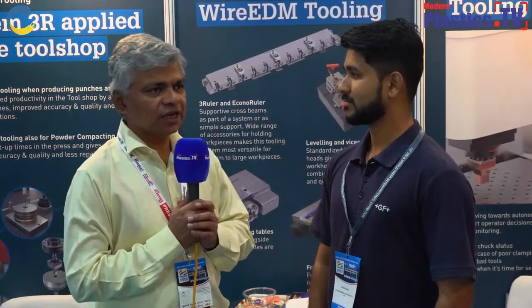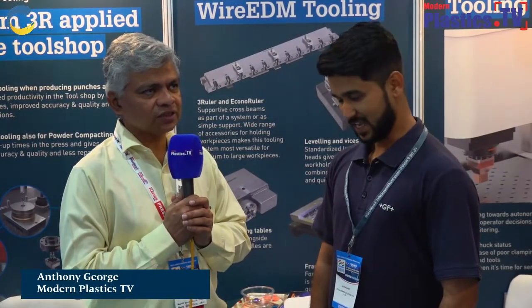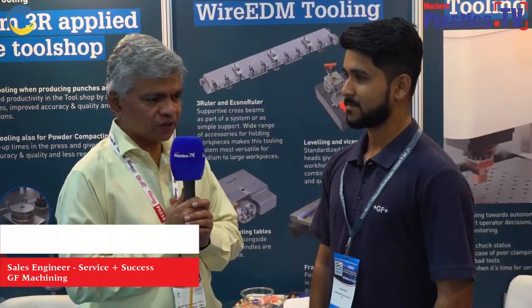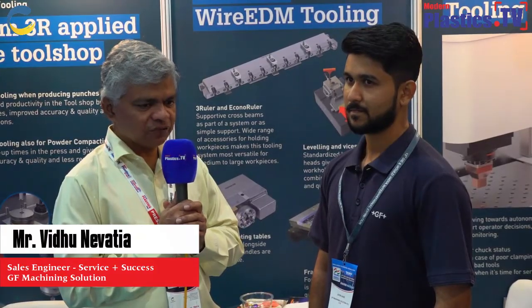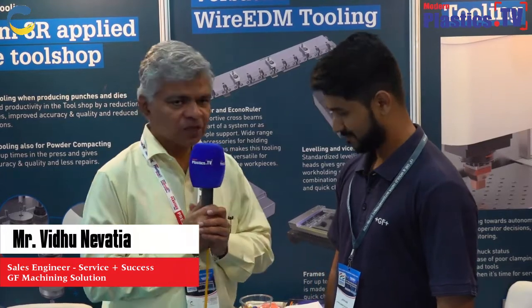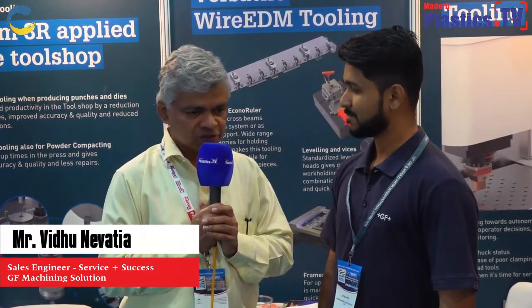Hello, right now I am standing at GF and with me is Mr. Jatin Sanim. He is the sales engineer. GF is here and they are into machining and a lot of other products. It's a Switzerland-based company. More about GF, Jatin will be explaining about his company. Mr. Jatin, welcome to Modern Plastics TV and Modern Plastics business also.